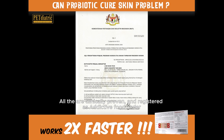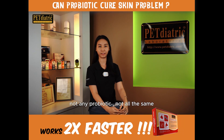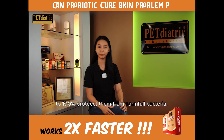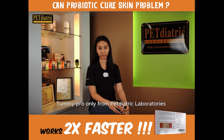All these are clinically proven and registered as an additive food product under the Malaysia Food Act 2009. Not all probiotics are the same. Get your pets Tummy Pro probiotic to 100% protect them from harmful bacteria. Tummy Pro — only from Pediatric Laboratories.